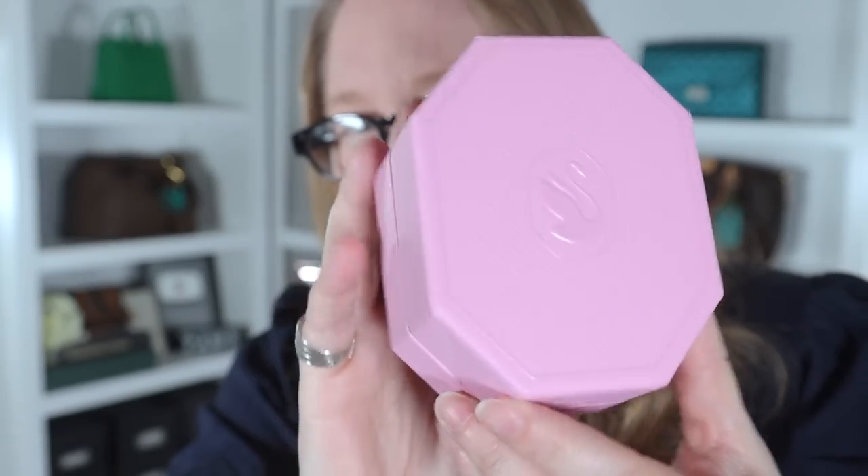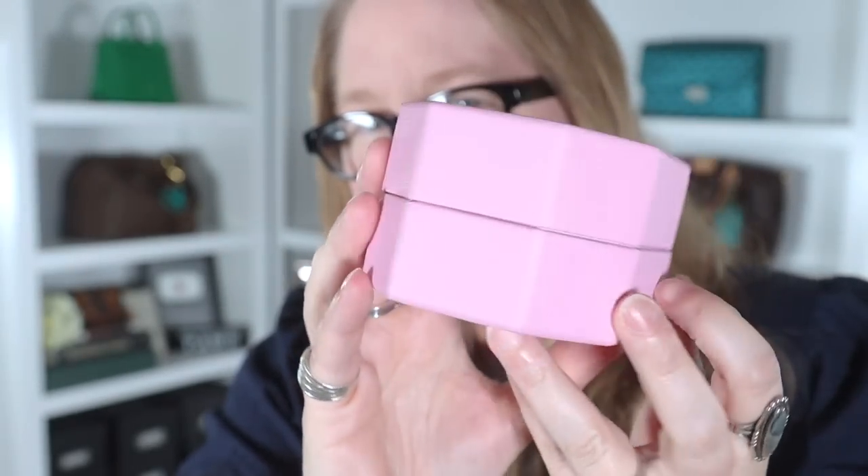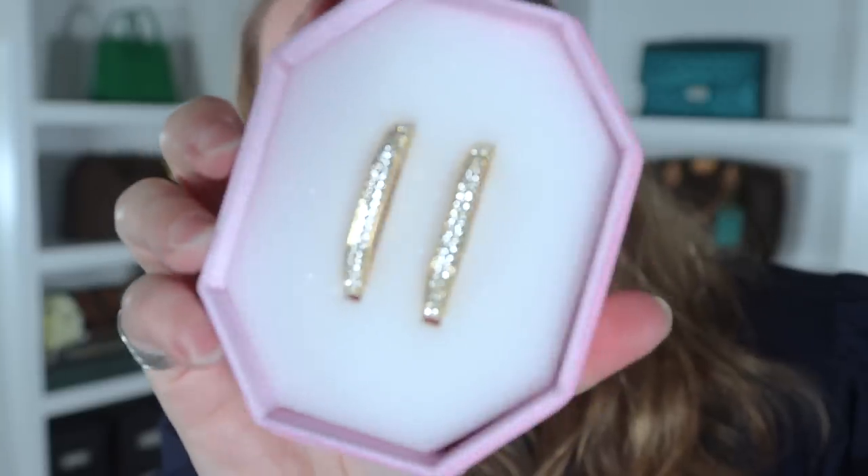I can't return these because it's past the return window. I love the new packaging from Swarovski — it's been a while since I was in the store and they've really changed things up. It's very fresh with bright colors. These are similar to the Lucent hoop, except they're sparkly, crystal hoops set in gold.